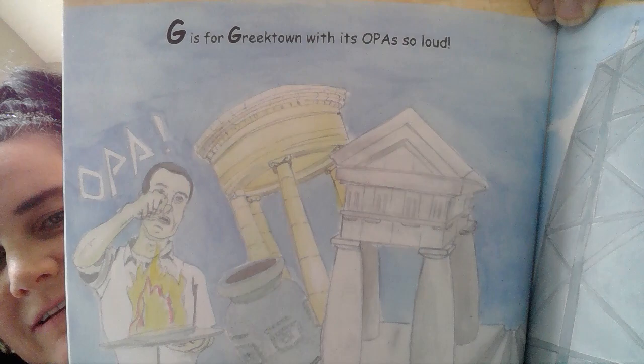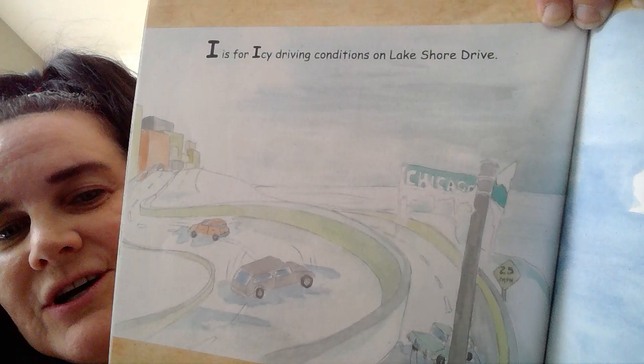H is for the Hancock Tower stretching into the clouds. It's a really tall building. Have you been in a really tall building? I is for the icy driving on Lakeshore Drive. Chicago is in Illinois and they have winter times with snow and ice. It gets really cold.